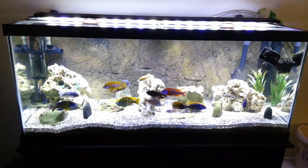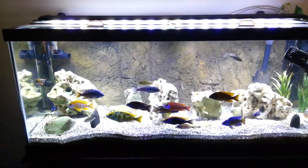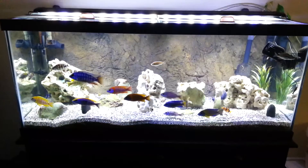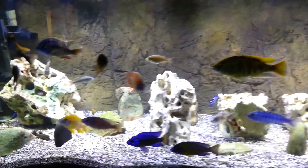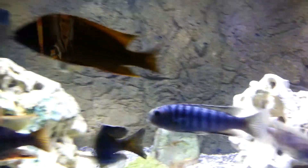Hey YouTube, so here's an update on the 75. I recently picked up some new fish from Windy City Cichlids. I picked up a Taiwan Reef right here, that male guy that's back there, and he's just getting chased by that old bee.